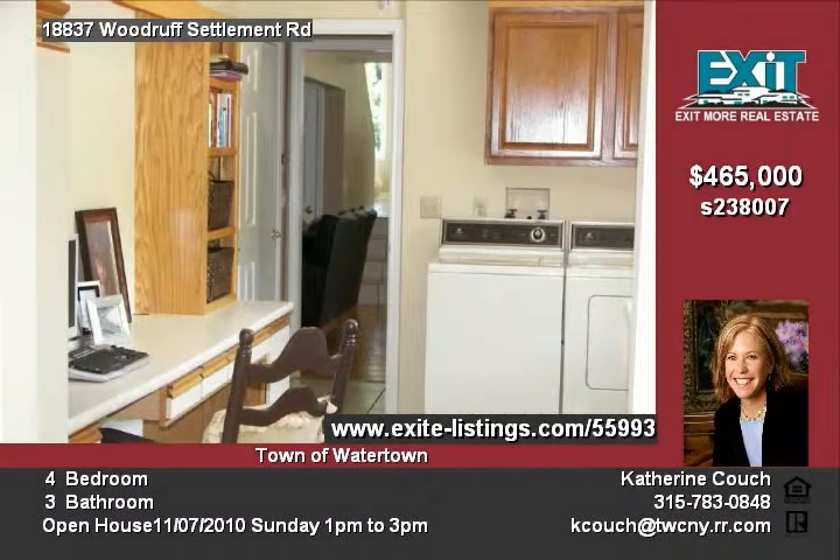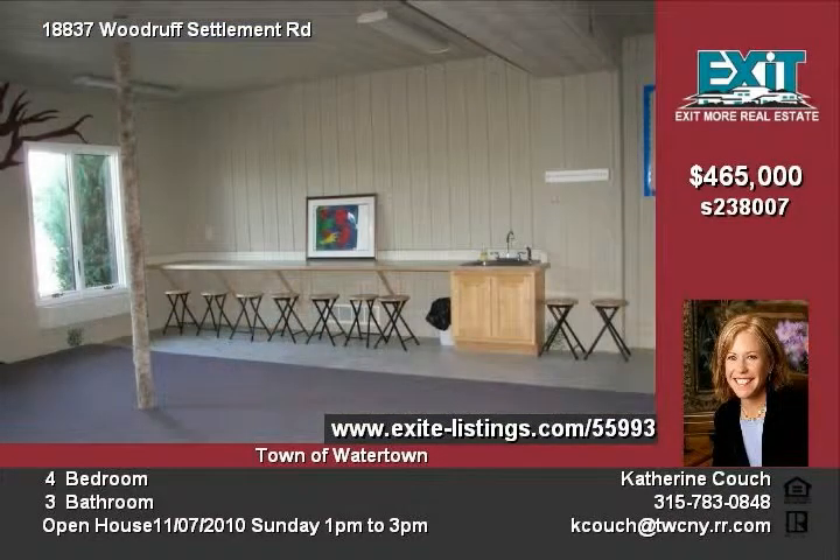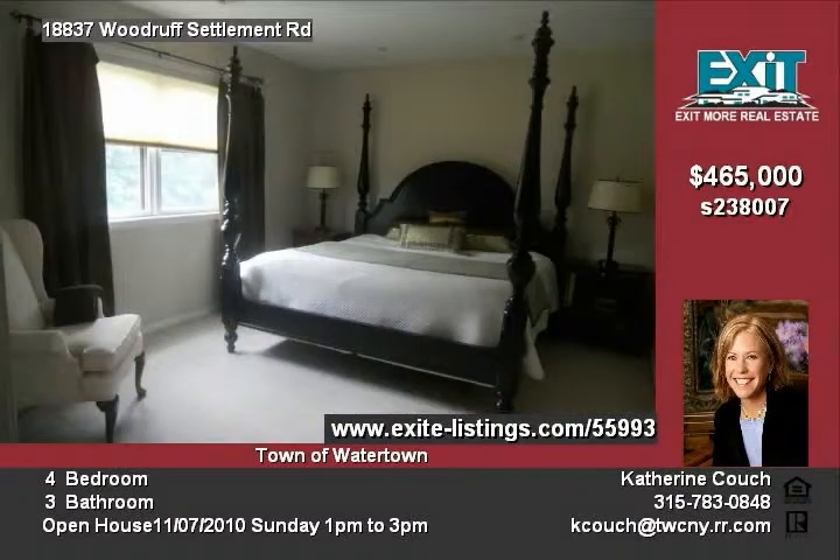Enter the home into an open living area that leads back to a large screened-in porch, which opens onto a fantastic in-ground pool area. To the left of the entrance is the open main living space of the home.